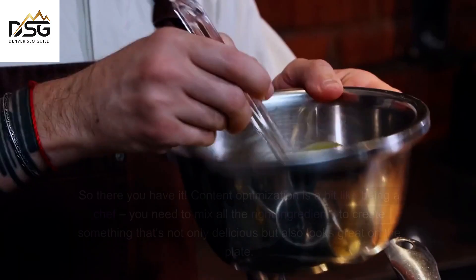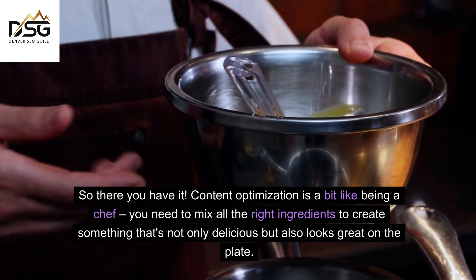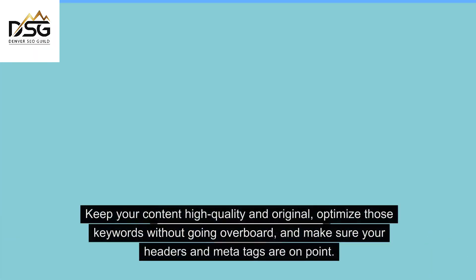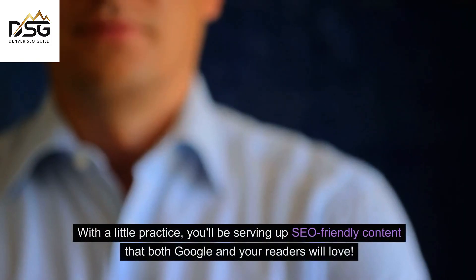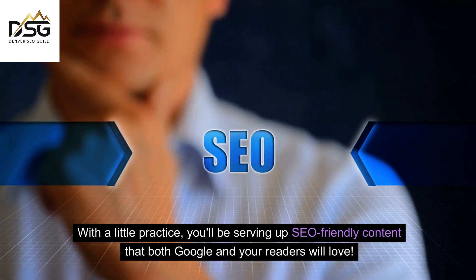So there you have it. Content optimization is a bit like being a chef — you need to mix all the right ingredients to create something that's not only delicious, but also looks great on the plate. Keep your content high quality and original, optimize those keywords without going overboard, and make sure your headers and meta tags are on point. With a little practice, you'll be serving up SEO-friendly content that both Google and your readers will love.